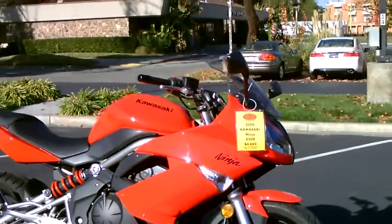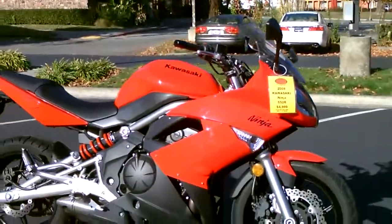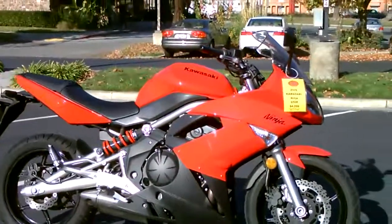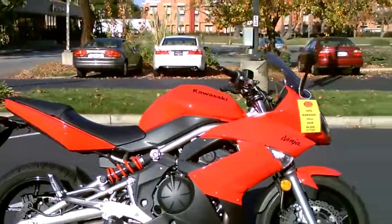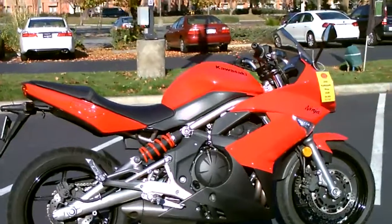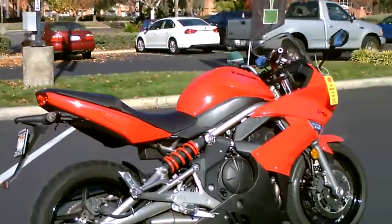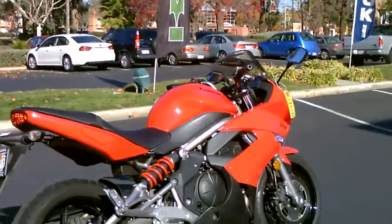This bike is a twin cylinder, fuel injection, and has a very comfortable riding position. It looks sporty, but it's really comfortable, and it's nice and light too. So if you're a new rider, or someone who doesn't want one of those super sport bikes, this is a perfect bike for commuting or fun riding around the Bay Area.